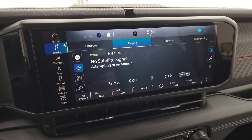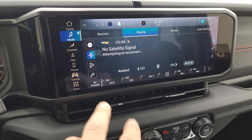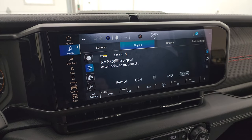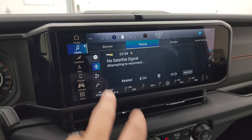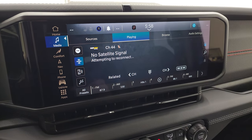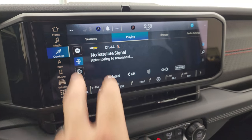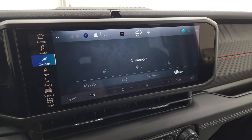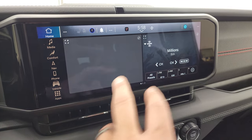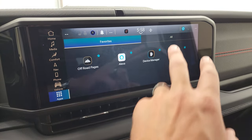Here's the 12.3-inch Uconnect 5 radio — 12.3 inches with AM, FM, and Sirius. This one has NAV. This is going to be the standard radio across all trim levels; the only difference is whether it has NAV or not. This one does have the NAV system — remember that's part of the Rubicon X package. You have your climate controls here, and you can do heated seats and heated steering wheel controls. You have your home screen where it splits things up, with the factory navigation system and all the different apps.